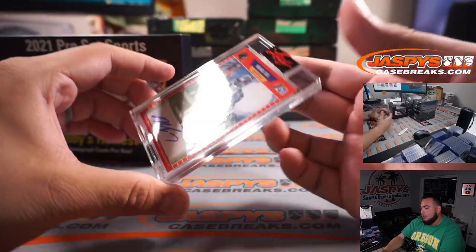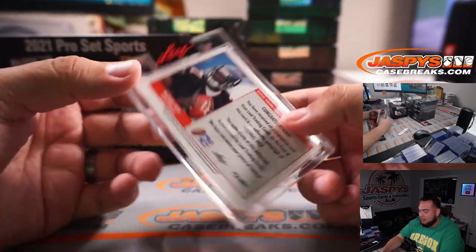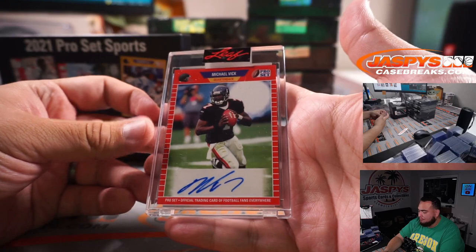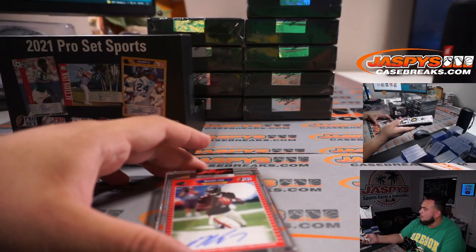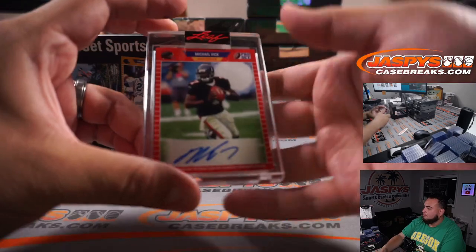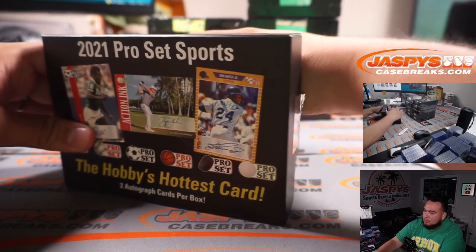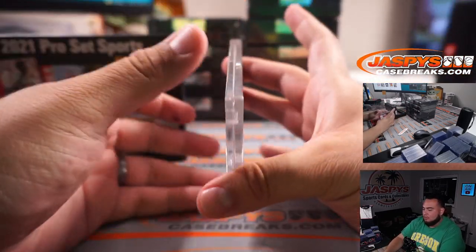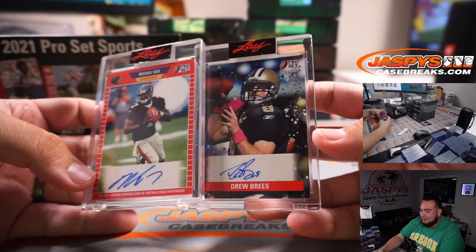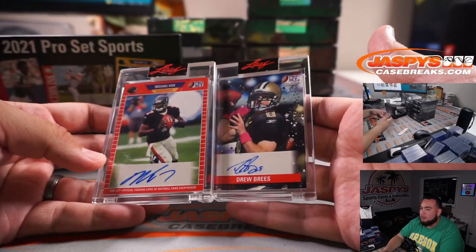First hit — Michael Vick, autograph Pro Set — starting off with a little Michael Vick. And Drew Brees, Portraits. Michael Vick and Drew Brees in the first box. That's awesome, man.